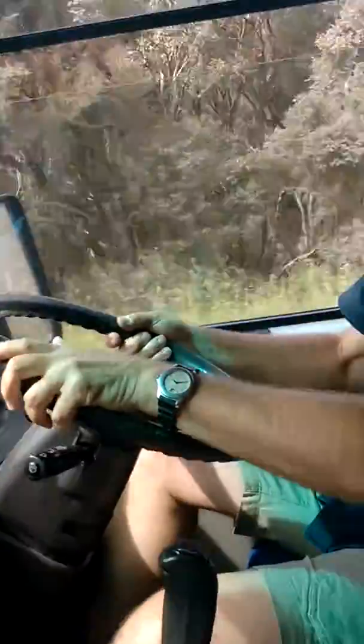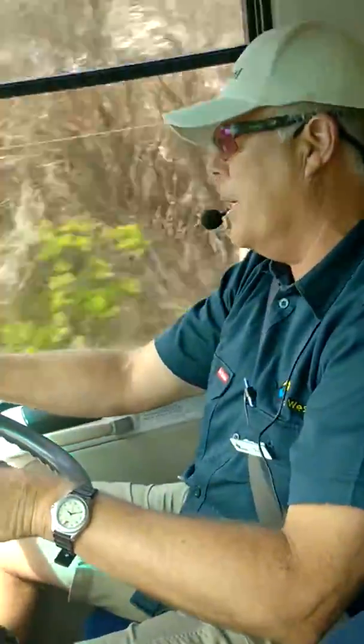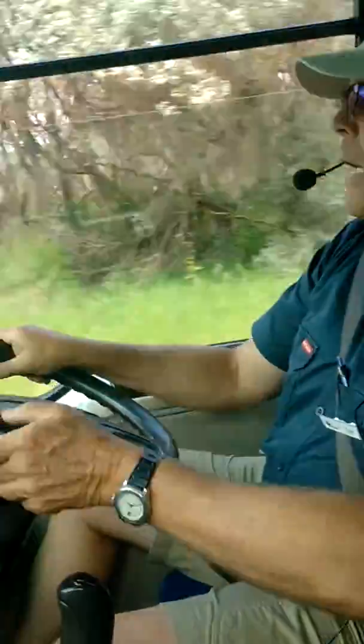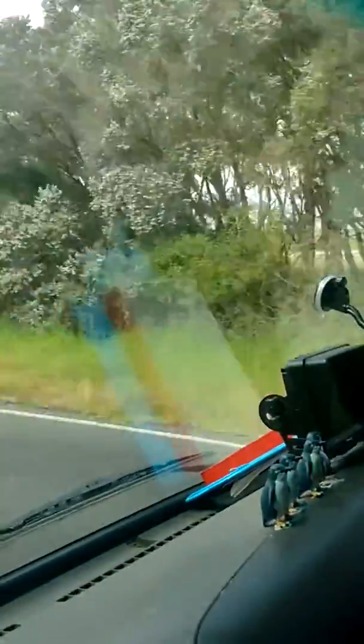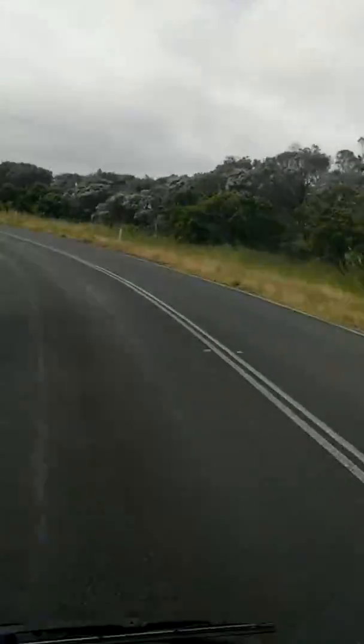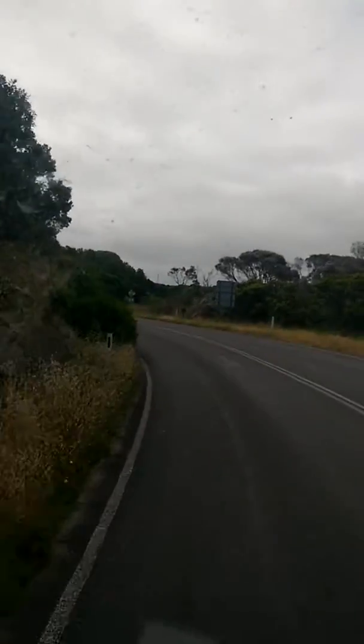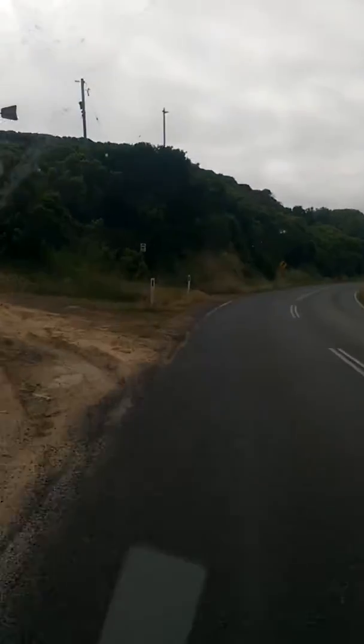We've finished our trip on the Great Ocean Road along the Green Coast, and we're now on the Shipwreck Coast. Why the Shipwreck Coast, you might ask? Well, let's talk about this coastline — if you have a look out to sea, you will see it is wild down here.